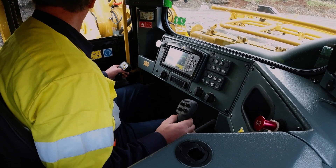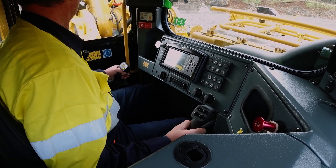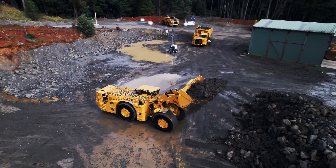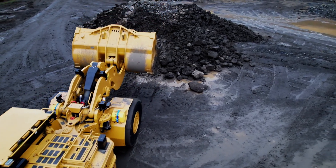The operator maintains full control of the machine at all times. Autodig only controls the bucket. If for any reason the operator needs to cancel the dig cycle, the system can be disengaged in a number of ways.